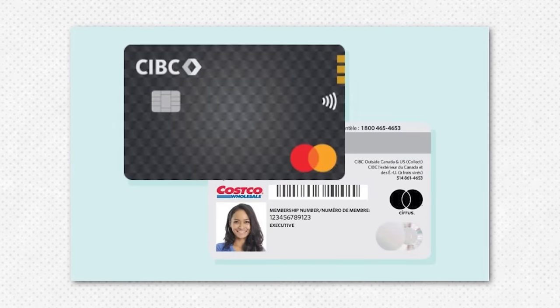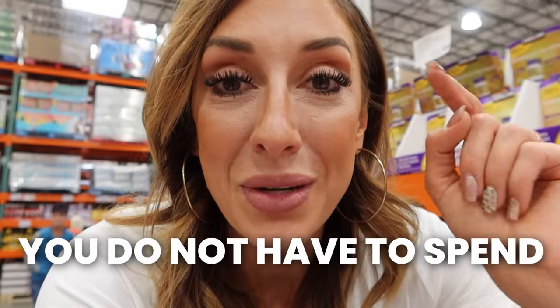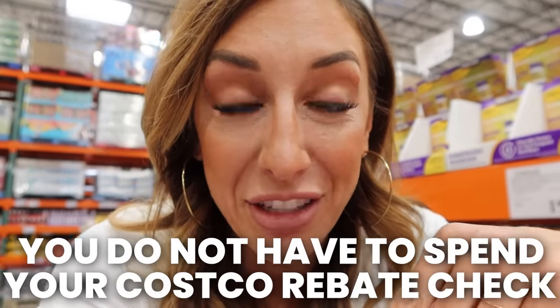If you have a Costco membership and you shop there regularly, you might want to look into getting the Costco credit card — it really does save you so much money. Not only do you get cash back from Costco for the amount of money you spend there in a given year, you also accrue cash back for the money you spend on the card anywhere, whether it's at Costco or not. And if you get your cash back rebate check, did you know you do not have to spend it at Costco? You can go to the membership desk, they will give you cash just like a bank would, and you can spend it anywhere you want.